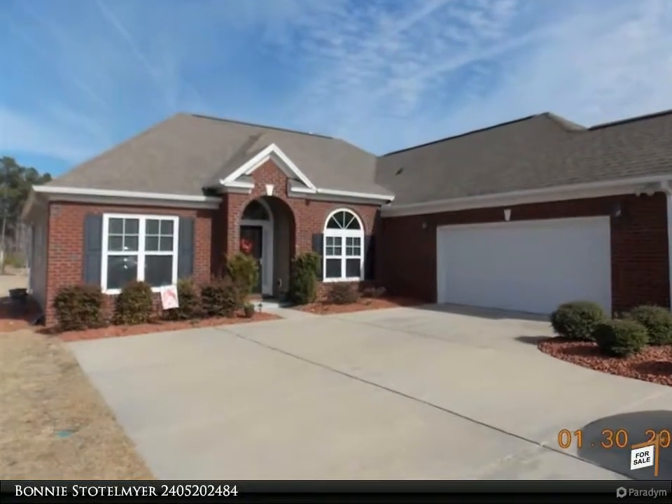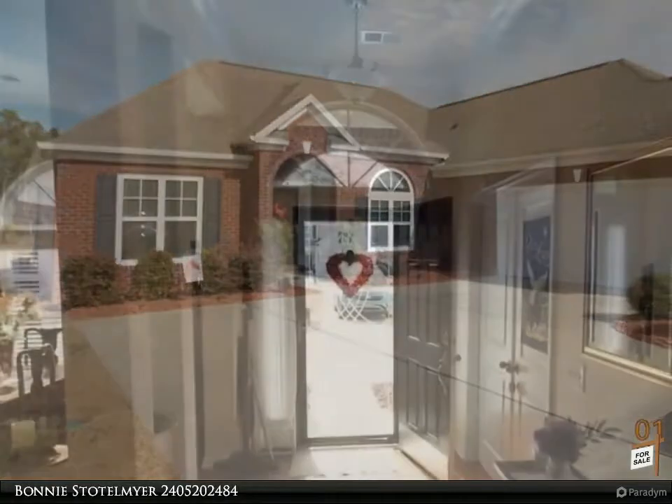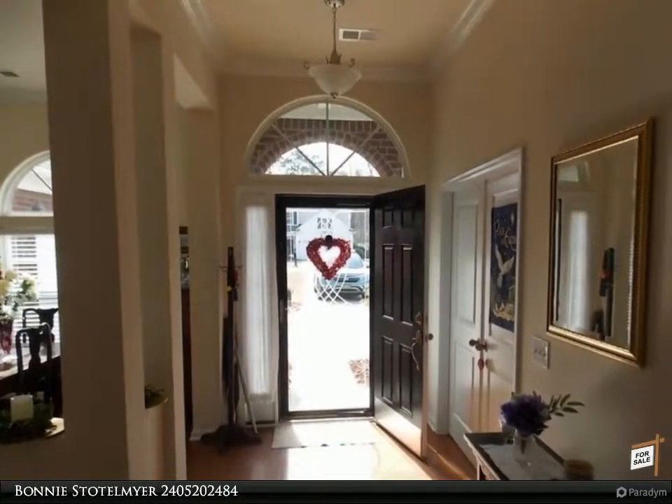Countryside Coastal Living Brickfront Belfair Model House has lots of windows, some are new to be put in, to let the natural sunlight in.